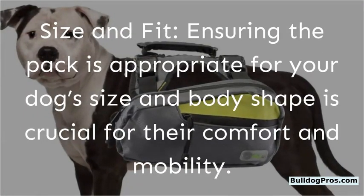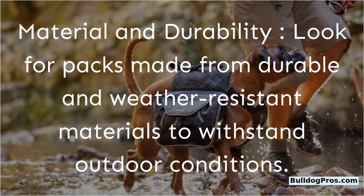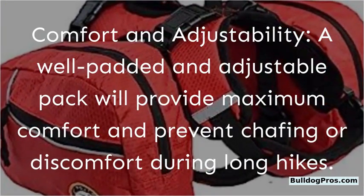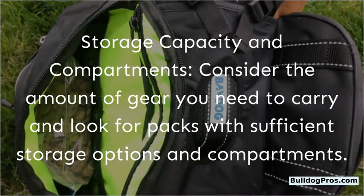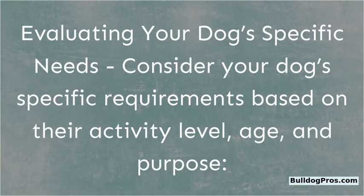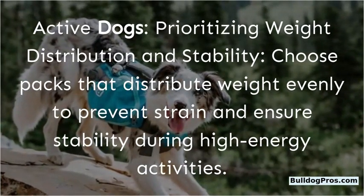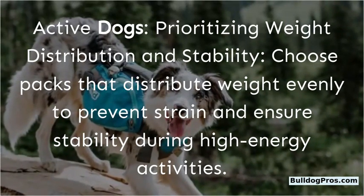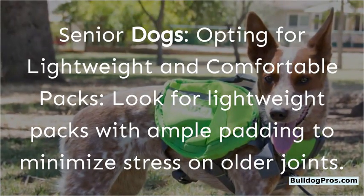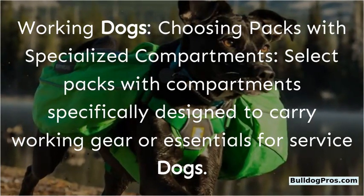Size and fit: Ensuring the pack is appropriate for your dog's size and body shape is crucial for their comfort and mobility. Material and durability: Look for packs made from durable and weather-resistant materials to withstand outdoor conditions. Comfort and adjustability: A well-padded and adjustable pack will provide maximum comfort and prevent chafing during long hikes. Storage capacity: Consider the amount of gear you need to carry and look for packs with sufficient storage options. For active dogs, prioritize weight distribution and stability. For senior dogs, opt for lightweight and comfortable packs with ample padding to minimize stress on older joints. For working dogs, choose packs with specialized compartments for service gear.